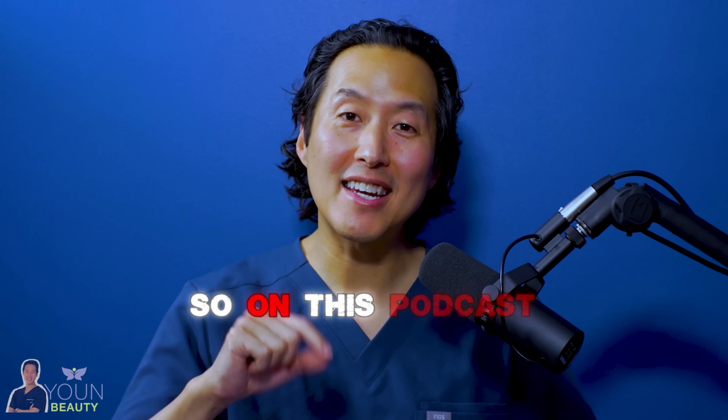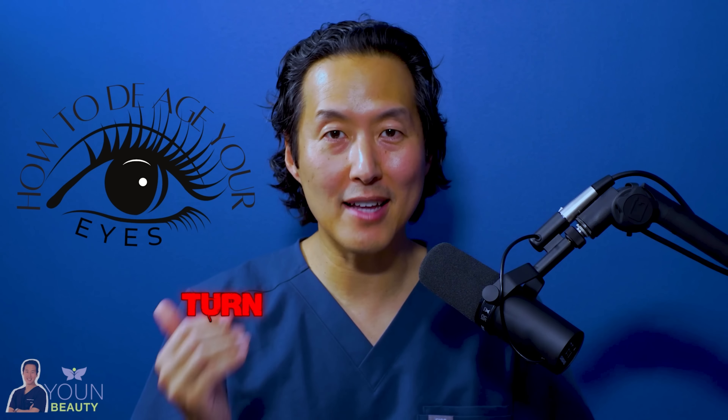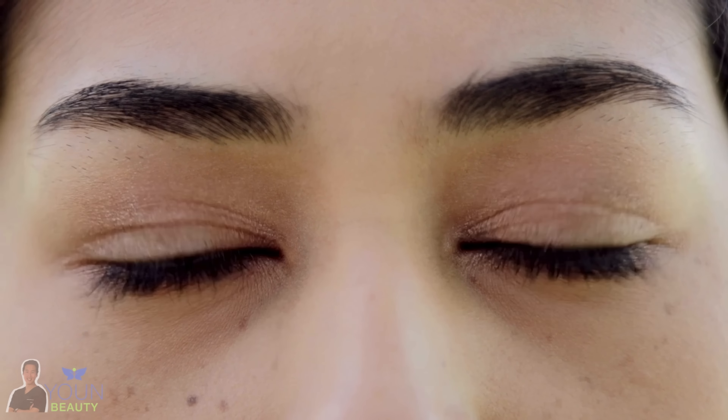Aging of the eyes is the number one complaint that I hear throughout my plastic surgery practice. So on this podcast today, we're going to cover all the different ways that you can turn back the clock with your eyes, whether it's the upper eyes, the lower eyes, crow's feet — we're going to cover it all.